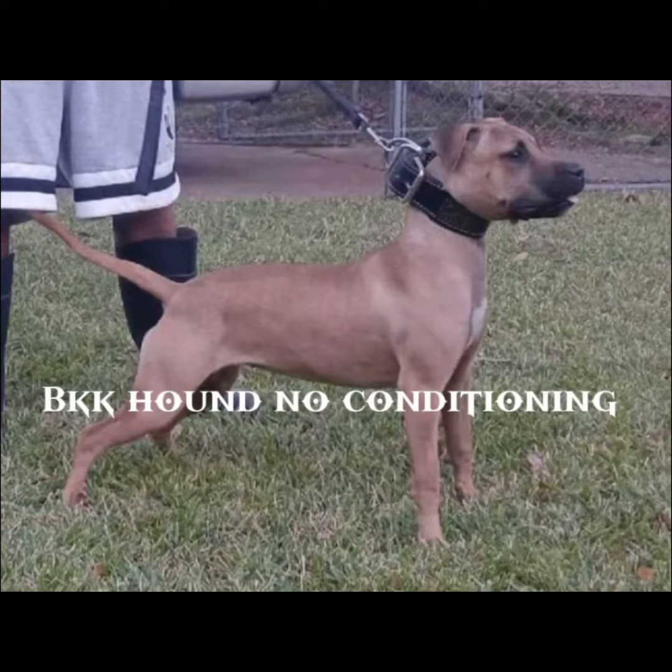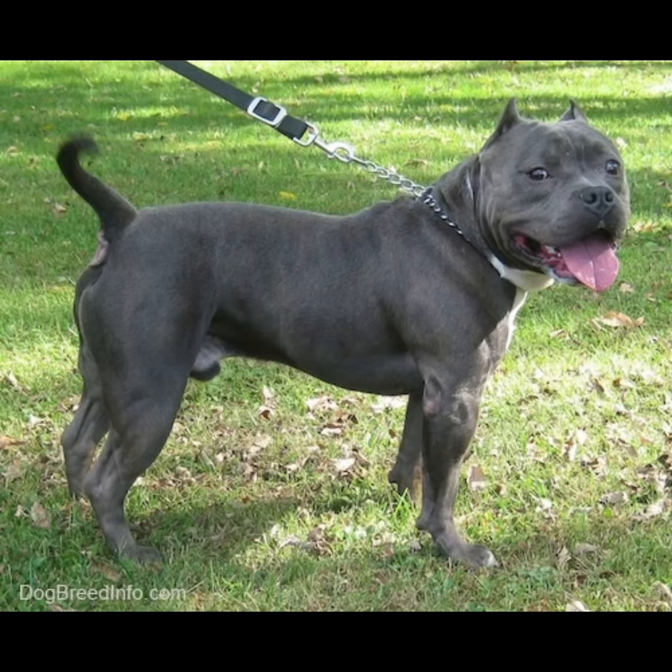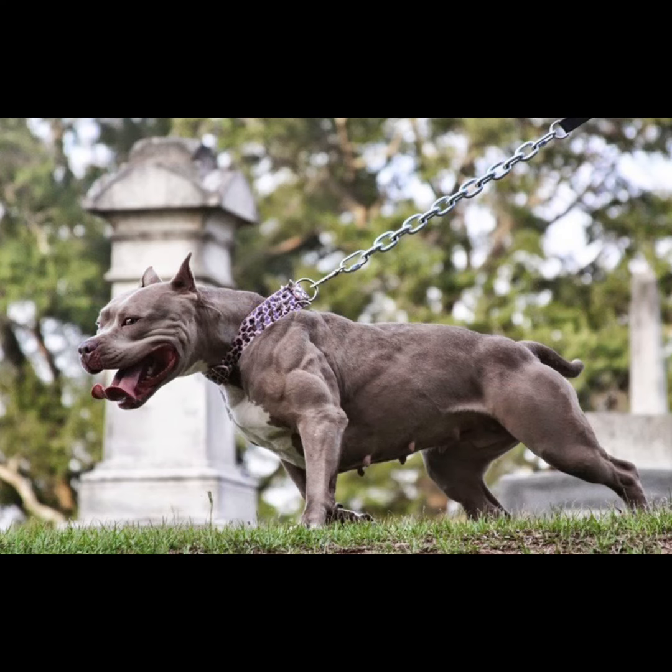Here's a photo of an American pit bull terrier that has not been conditioned, and here's a photo of an American pit bull terrier that has been conditioned. Here's a photo of a fit American bully that has not been conditioned, and here's a photo of an American bully that has been conditioned.